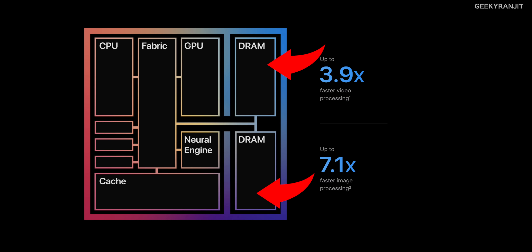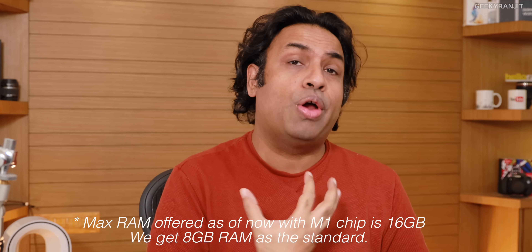One big difference with the M1 chip is the memory. On regular laptops you can upgrade the RAM by adding modules, but with the M1 chip the memory is part of the CPU — it's unified memory. You simply cannot expand it later. The base variant comes with 8GB of RAM, so if you want 16GB you have to order it when buying. This makes IO operations faster, but in terms of upgradability you have to be careful when buying these new Apple Silicon machines.